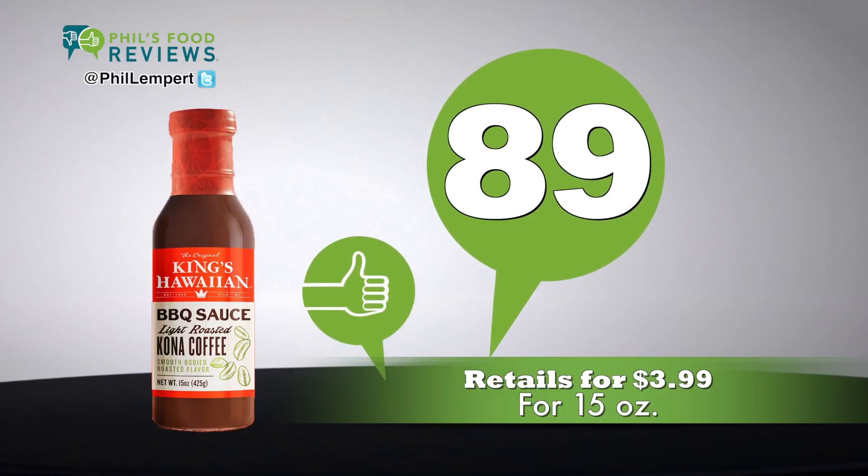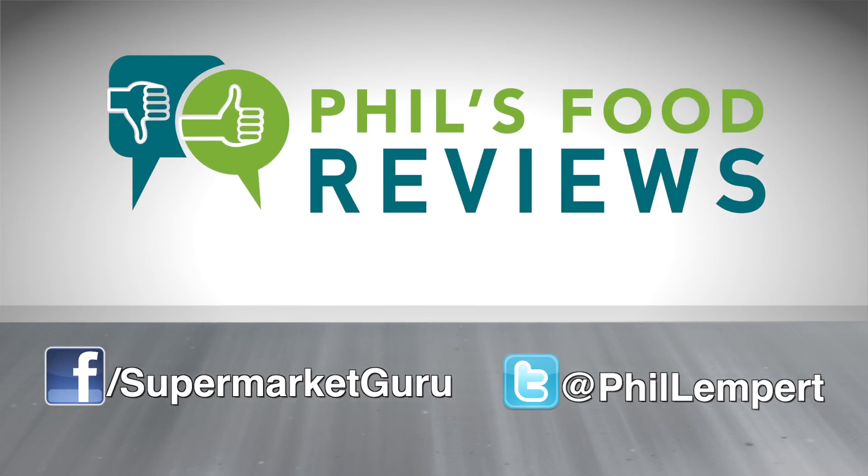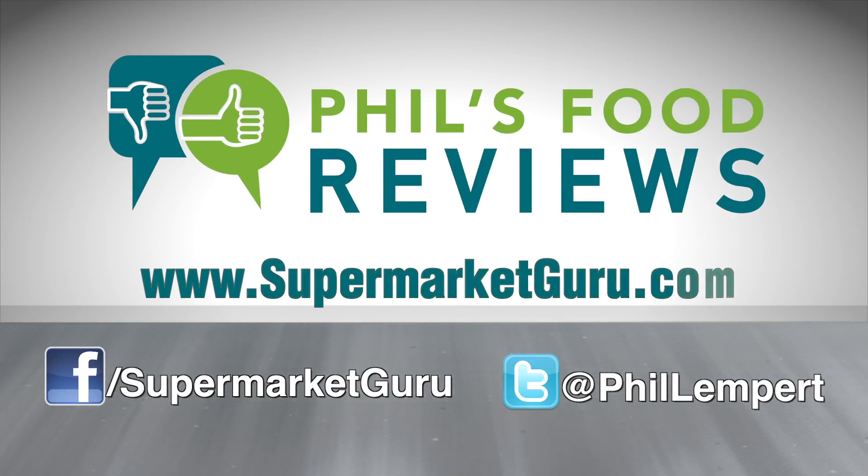Retails for $3.99 for 15 ounces. Total score is 89. For complete product information, just log on to supermarketguru.com.